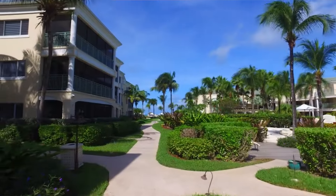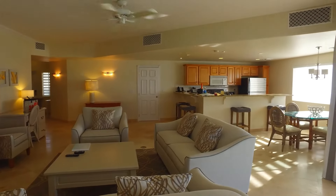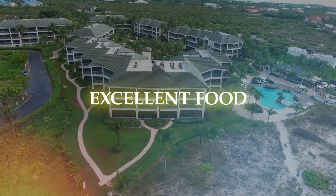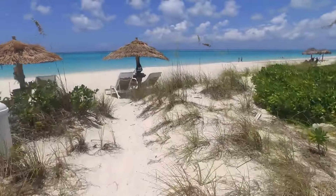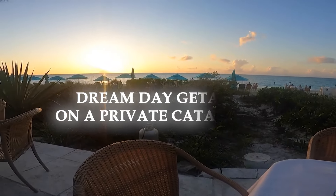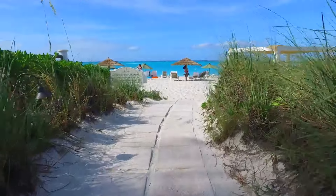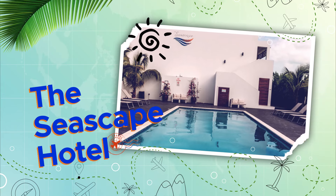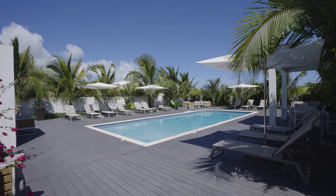In a similar vein, couples on their honeymoon or seeking a romantic escape can take advantage of the luxurious accommodations, excellent food, and a variety of charters and excursions, such as the Dream Day Getaway on a private catamaran that includes an island-style lunch on Fort Gorge Island.